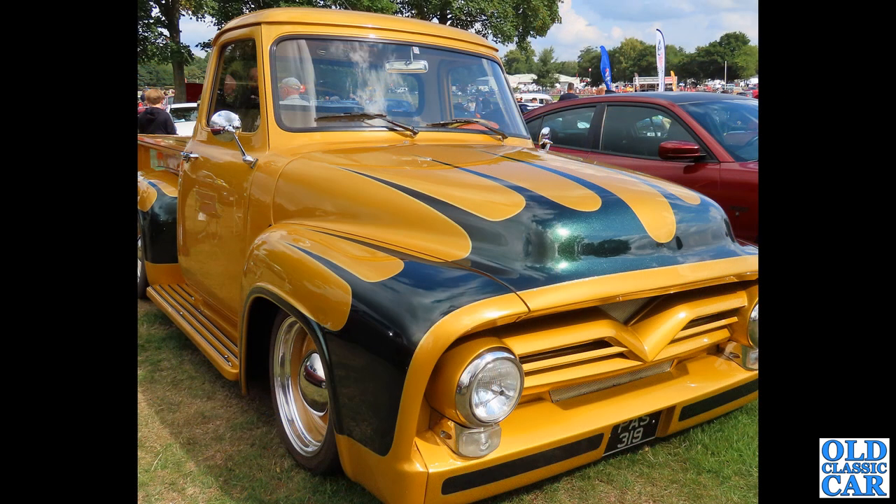Very very repainted in metal flake — this PAS 319, a very eye-catching distinctive F100 Ford, this one from 1955.